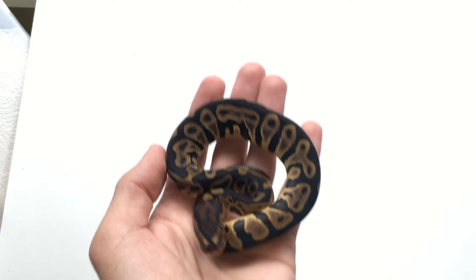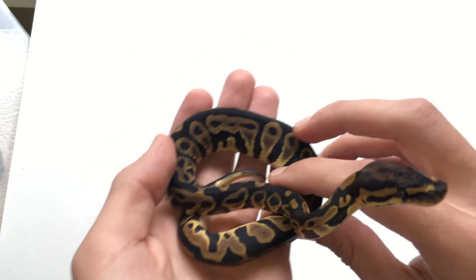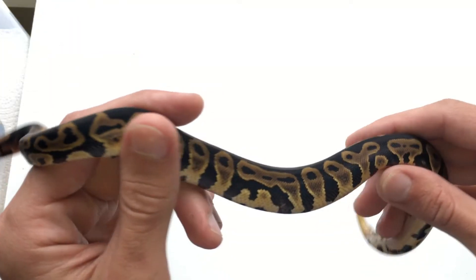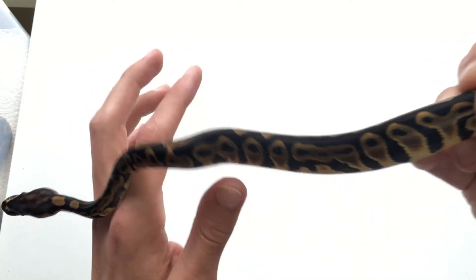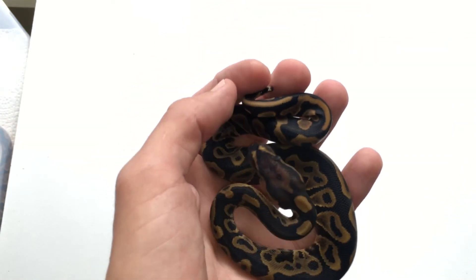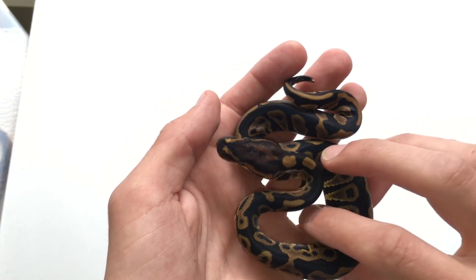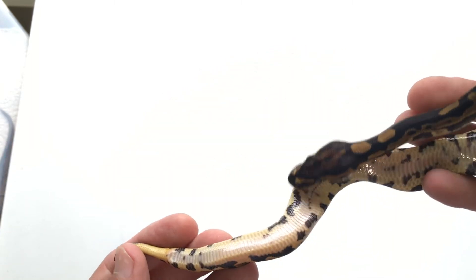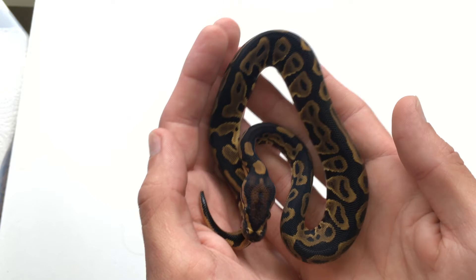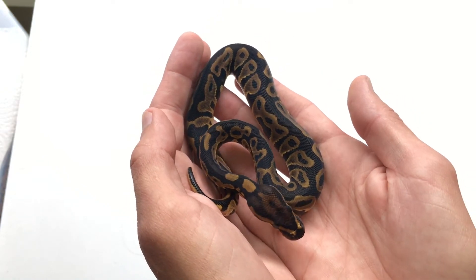Now the second leopard female — another beautiful leopard female. She has beautiful colors that don't quite show up on camera, and she has a little bit more yellow on her than the others. Love this girl, she's pretty. She won't be staying, but she's pretty. They all shed out this morning, or at least the last one shed out this morning.